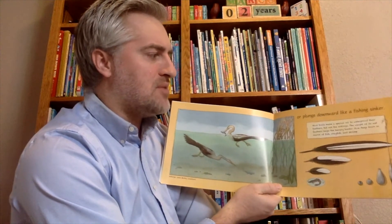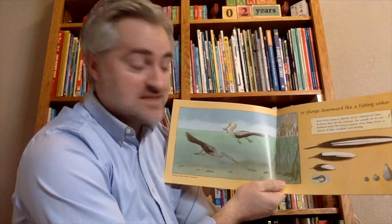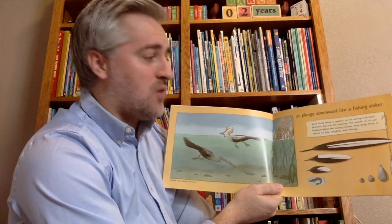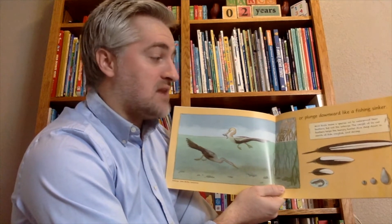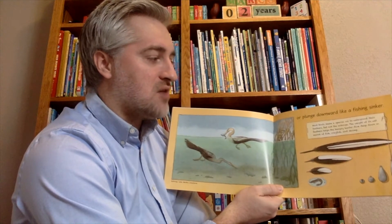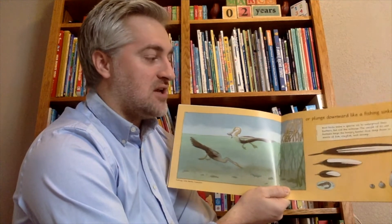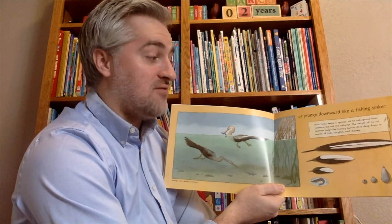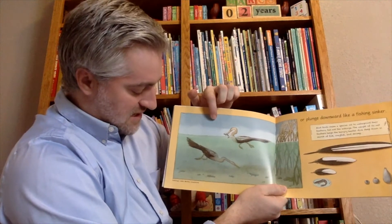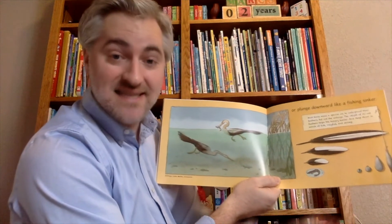Sometimes feathers can help birds plunge downward like a fishing sinker. Most birds make special oil to waterproof their feathers, but not the anhinga. The weight of its wet feathers helps the hungry hunter dive deep down in search of fish, crayfish, and shrimp. This is the anhinga in Lake Martin, Louisiana.